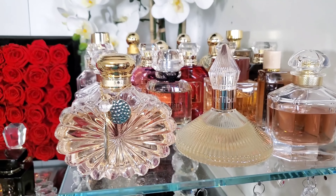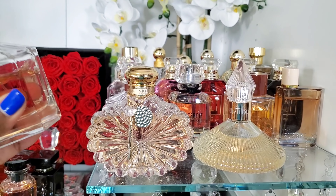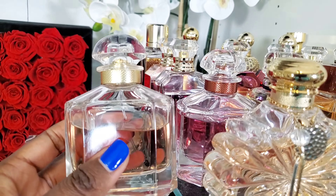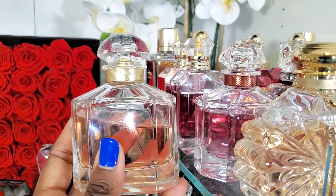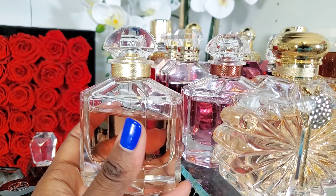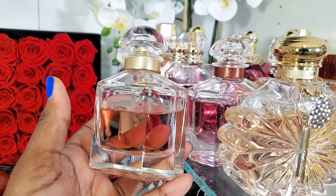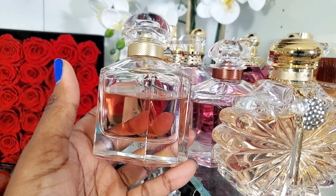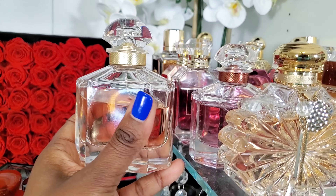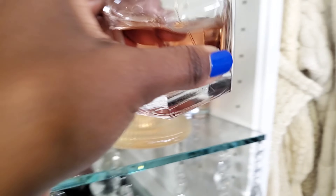Mon Guerlain is kind of a tie between the intense and the original. Both are equally beautiful fragrances — I want both of them. The intense gives me a little bit more rose, and the original gives me a little bit more lavender and vanilla. I feel like I need both of them.